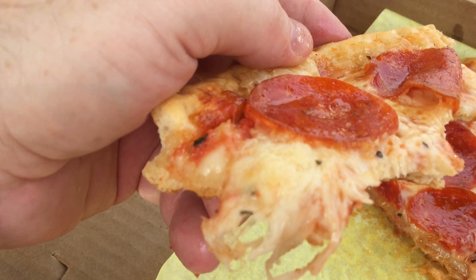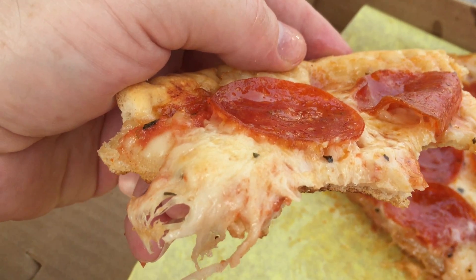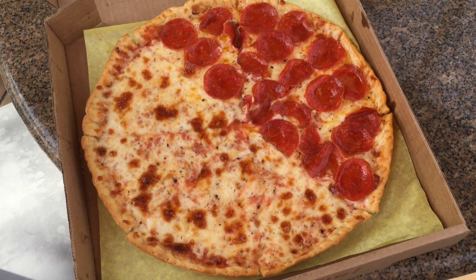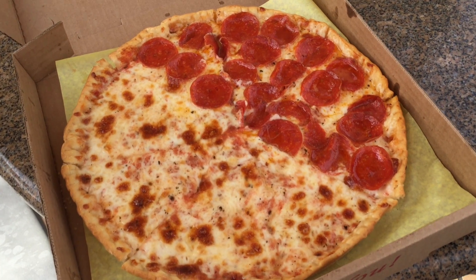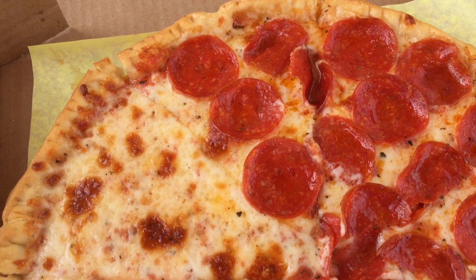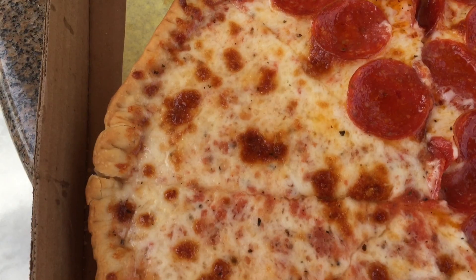I could only get through a couple of slices before I found myself too full to go on. I think Mr. K's did a good job with the execution of this pizza. It wasn't bad, but it's definitely not my style.